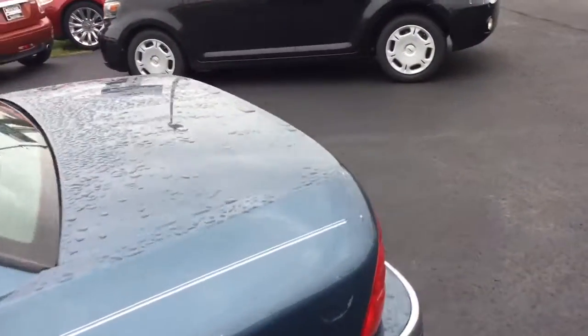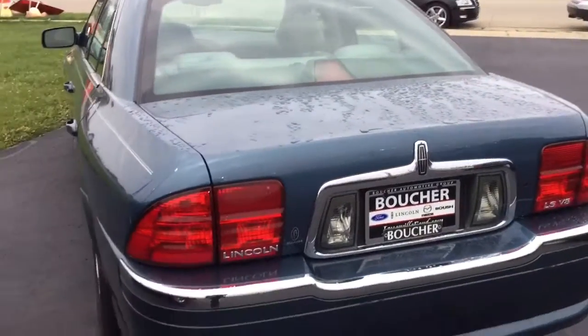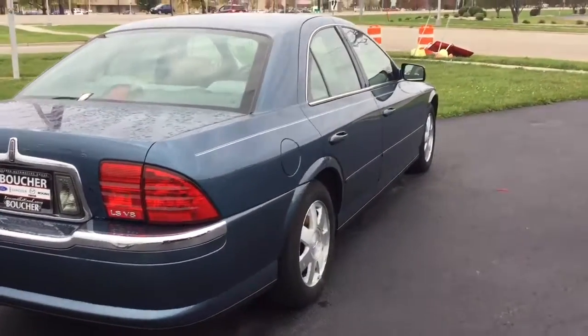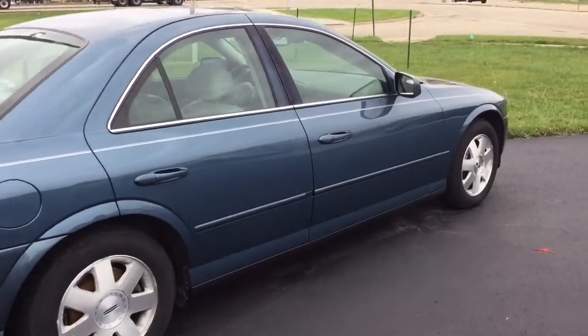I can have it all ready for you today. If you're gonna get out of work early, we can have it pulled up front. We can actually have some gas in there for you so when you get here we can go right into a test drive and make sure it's gonna be everything that you're looking to purchase.